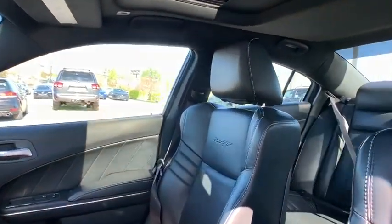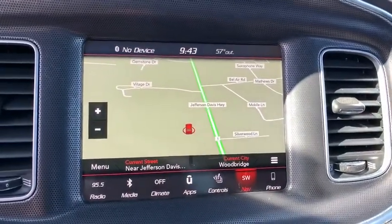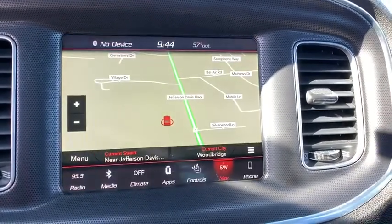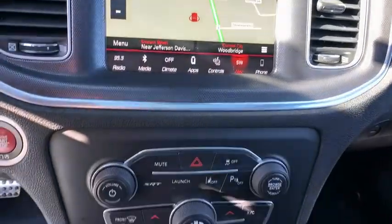Keyless entry, Bluetooth, leather wrapped steering wheel, adjustable steering wheel, power steering, keyless start, four wheel disc brakes, auto dimming rear view mirror, cruise control, aluminum wheels, and floor mat.